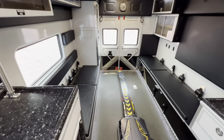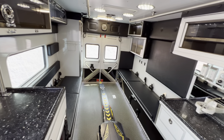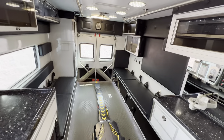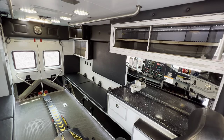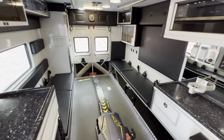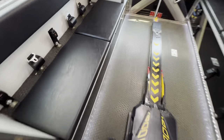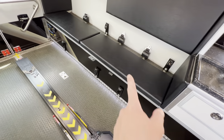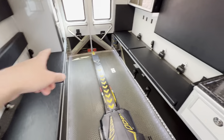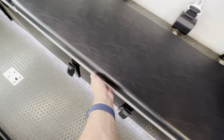It's got a squad bench on both sides of the ambulance. This ambulance has a very tall interior space — it's about six feet; details are in the description on our website. Squad bench on the left side and the right side with storage underneath. You're going to have storage under here as well as storage under here, and storage under here as well.